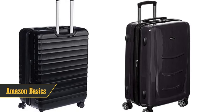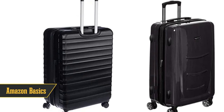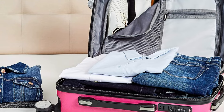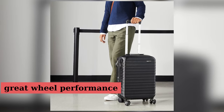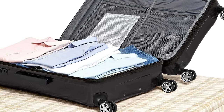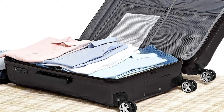Moving on to number 9, we've got Amazon Basics. Finding good luggage under $100 can be a challenge, but Amazon Basics has got you covered. They offer both soft side and hard side styles, along with garment bags and duffels. The hard side spinner carry-on is a standout, with great wheel performance and easy packing. The downside is that the ABS material isn't as scratch-resistant as some other options, but for the price, it's a steal.